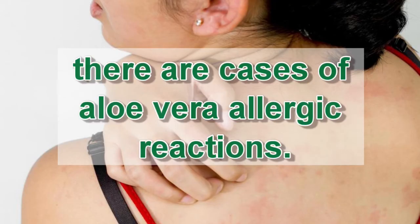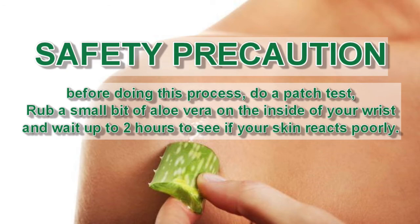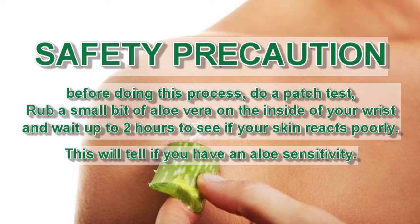You also need to know that aloe vera is not for everyone. There have been cases of aloe vera allergic reactions, so for safety precaution, before putting aloe vera onto your hair, do a patch test — rub a small bit of aloe vera onto the inside of your wrist and wait up to two hours to see if your skin reacts poorly. This will let you know if you have an aloe sensitivity.